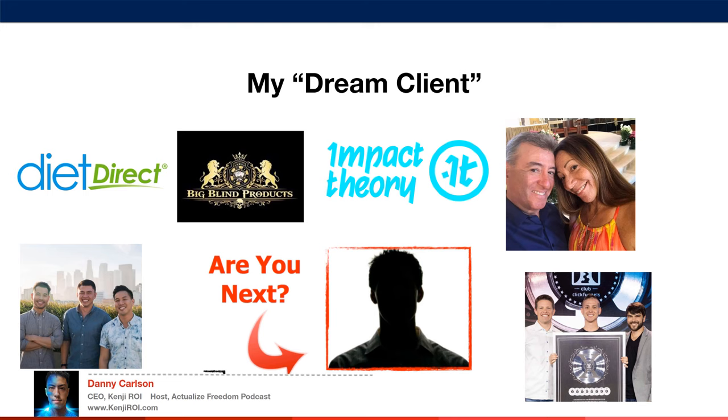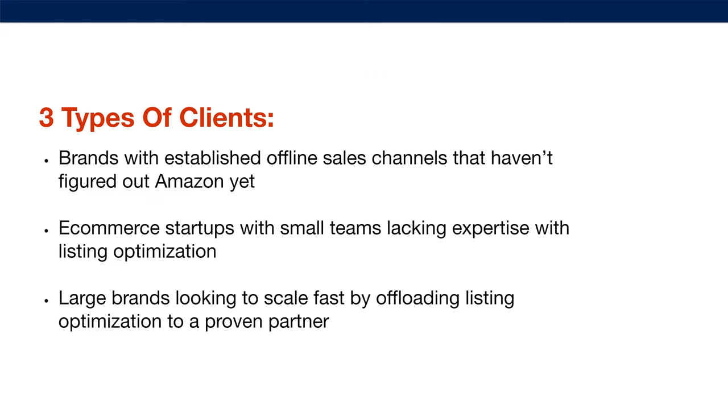Currently, I'm looking for only my dream clients. We work with three types: brands with established offline sales channels that haven't figured out Amazon, e-commerce startups with small teams lacking expertise with listing optimization, or large brands looking to scale fast by offloading listing optimization to a proven partner.